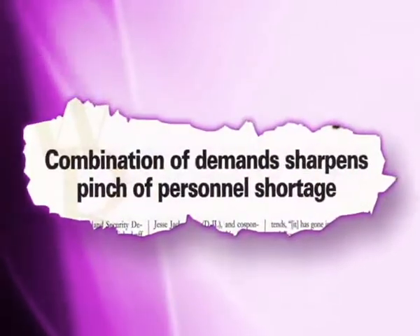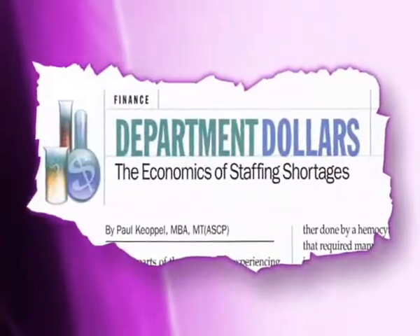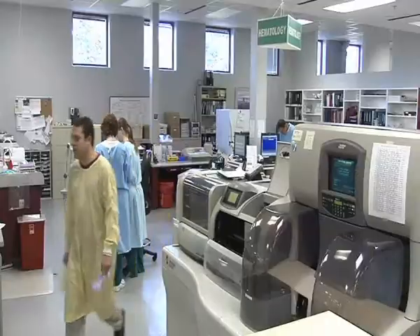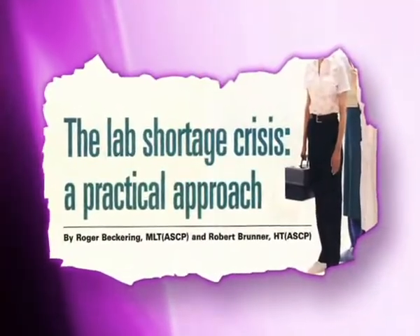Today's laboratories face the mounting pressures of increasing workloads and decreasing labor resources. This situation is further complicated by the need to decrease turnaround time and reduce overall costs. To address these challenges, more and more labs are seeking ways to increase efficiency, maximize labor resources, and reduce errors.